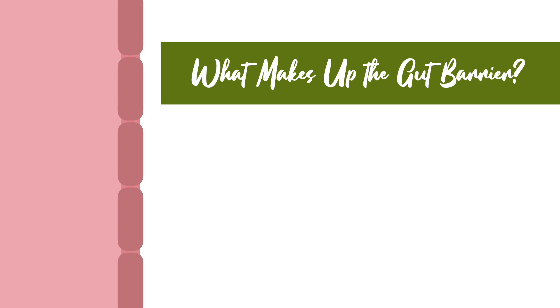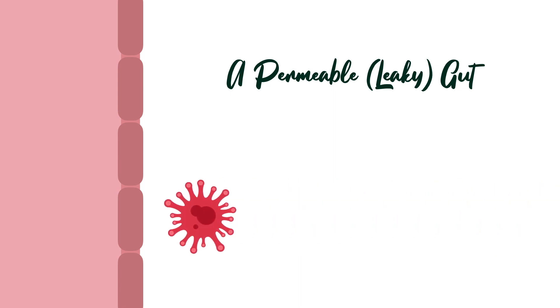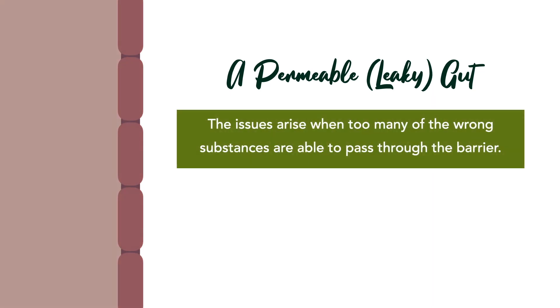But today, that isn't the case. In fact, thanks to what we would call the standard American lifestyle, many people's gut barriers are not functioning as they should. Their barrier has become more permeable than it should be, and this increase in permeability allows substances to pass through the gut and get into the bloodstream. This is commonly referred to as leaky gut. The truth is, we all have leaky gut to an extent. The issues arise when too many of the wrong substances are able to pass through the barrier, leaving particles in the blood that really shouldn't be there. As you can imagine, this becomes the underlying issue that results in a host of other health concerns.